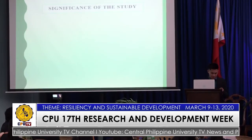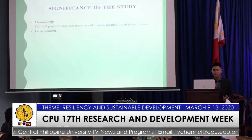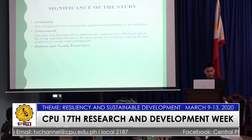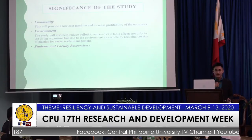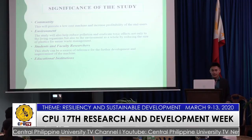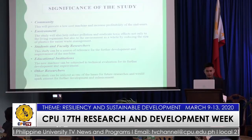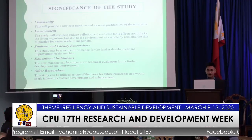For the significance of the study, this will provide a low-cost machine and increase profitability to end users and to the environment. The study will also help reduce pollution and eradicate toxic effects, not only to living organisms but also to the environment as a whole, by reducing the size of plastics for easier waste management. For students and faculty researchers, this study can be a source of reference for further development and improvement. For the educational institution, the new machine can be subjected to technical evaluation. Other researchers can also utilize this study as a basis for future research.